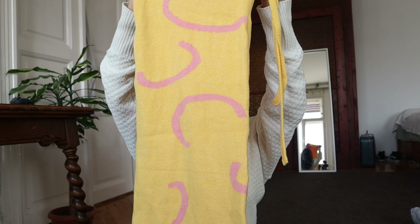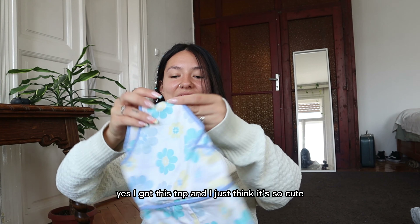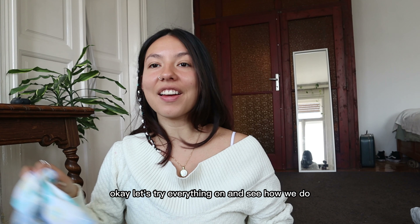Anyways, I'm so excited for summer! This is a long dress — look at that, how cute is this? Okay, last but not least, I got this top and I just think it's so cute. I hope it's not too big. Okay, let's try everything on!